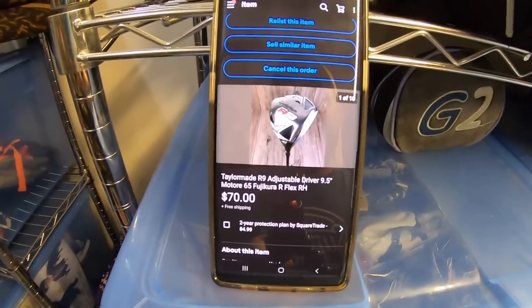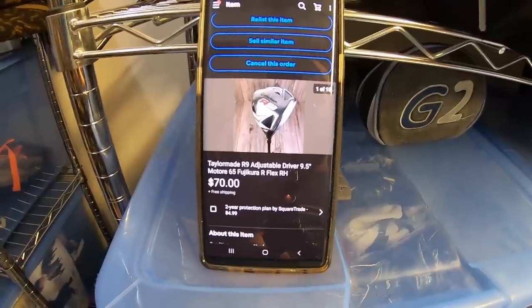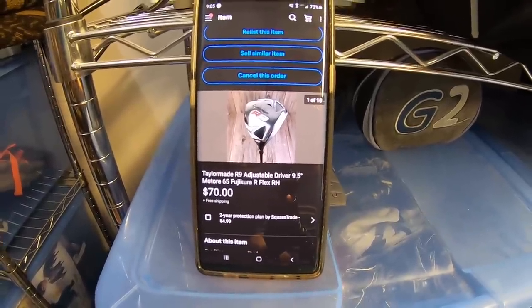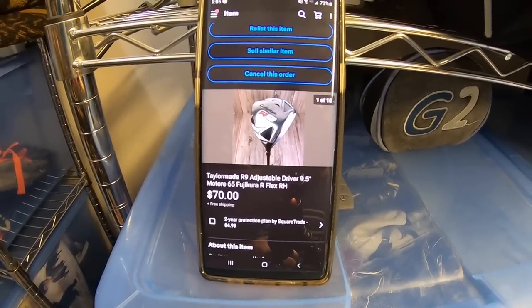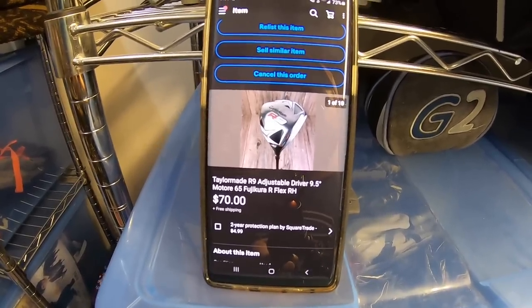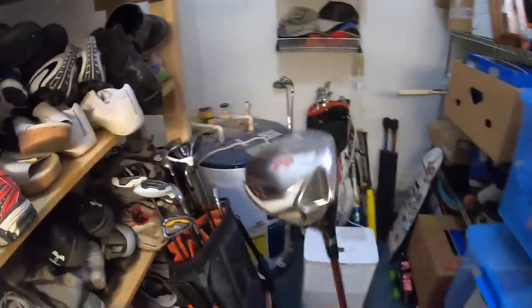Next up is this TaylorMade R9 driver. It sold for $70 free shipping. I bought a ton of golf clubs on Facebook Marketplace a couple months ago. I paid $350 for all of them, so I probably have about $15 in this particular club, and it sold for $70 free shipping. It's going to cost about $10 to ship out. I have like four more golf clubs that sold yesterday, so I'll show you guys how I ship these.